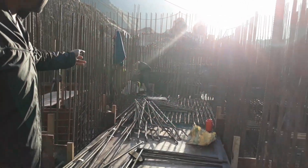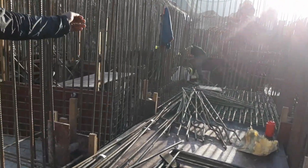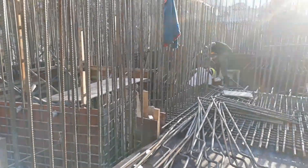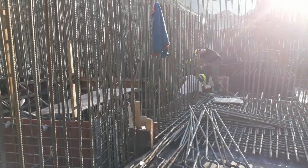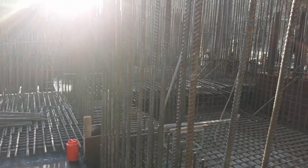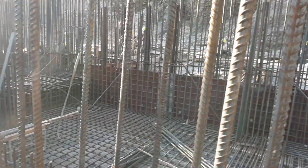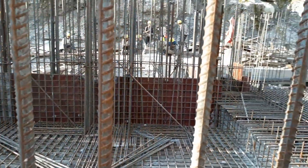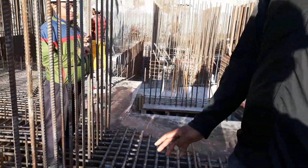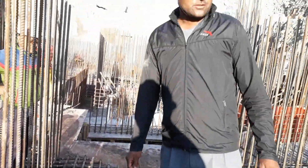You can see here some of our technical people are placing the rebar for the secondary part. We have around 40 manpower on this 38.46 MW powerhouse site.